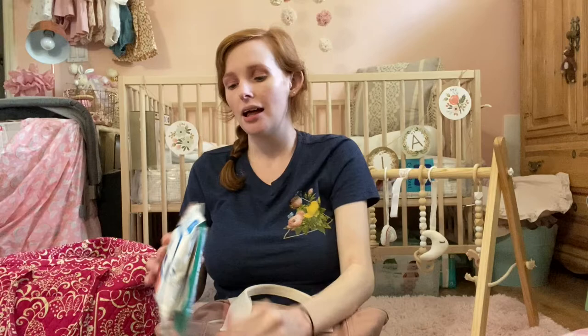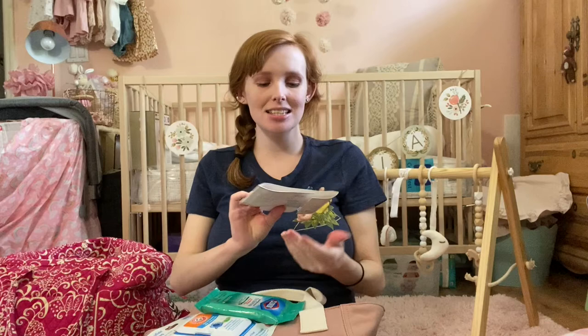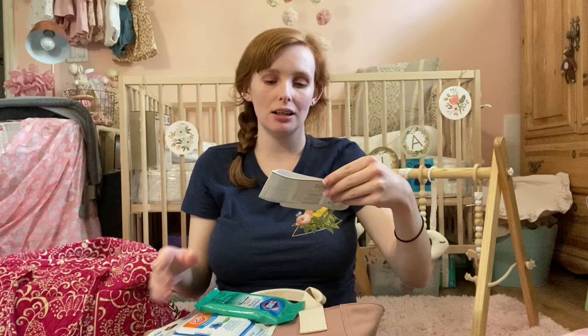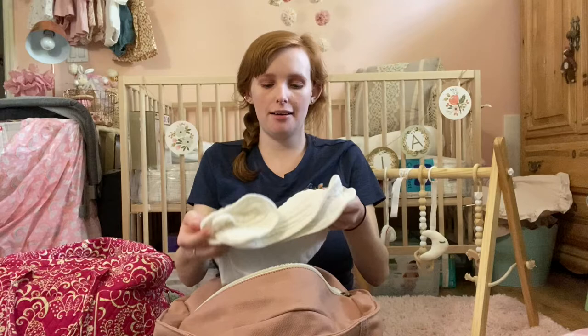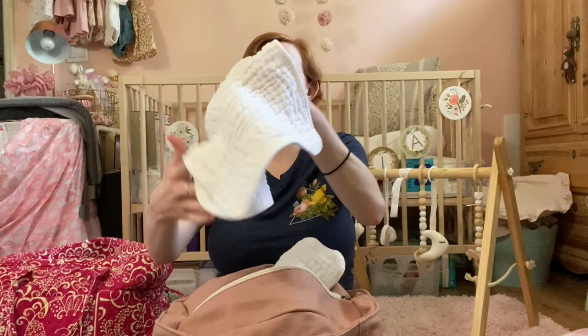I also have Germ-X in the diaper bag — I'm going to have one in every bag we bring. I have pacifier wipes, Clorox disinfecting wipes because I plan on wiping everything down when I arrive. I also have a little 'Hello My Name Is' card from a swaddle set so I can write her name for a birth announcement — I don't know if I'll use it but it takes up no space.